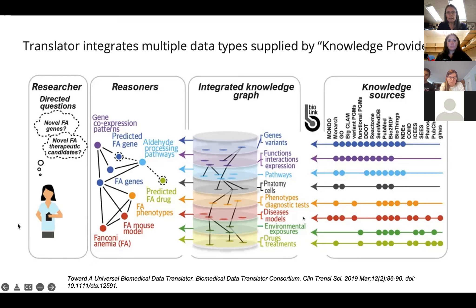These data types are all connected in a knowledge graph with relationships to each other that are semantically defined and can be computed on. The Translator reasoners then query these relationships and come up with associations between them. The idea is that an average bench scientist with no computational expertise can ask a natural language question — like 'what genes might be involved in this disease?' or 'are there drugs that might be repurposed to treat this disease?' — and query Translator to get a list of results containing things that had not been apparent because the pieces had not yet been pulled together.